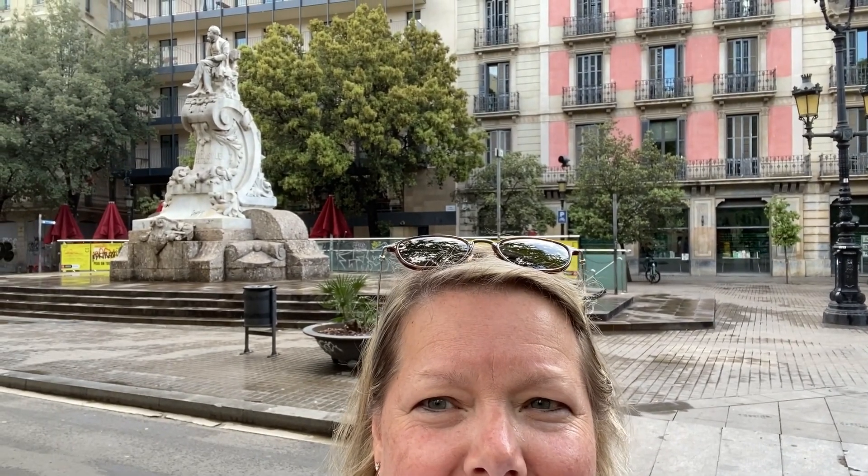We are standing in the middle of Las Ramblas, which is one of the main streets in Barcelona — and look at that beautiful statue behind us! Oh my goodness, we have so much to share with you. Let's go.